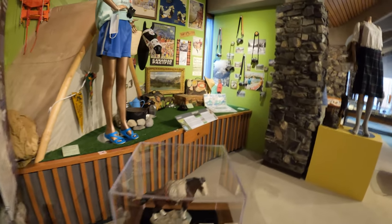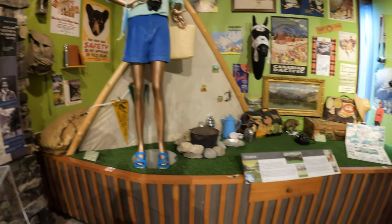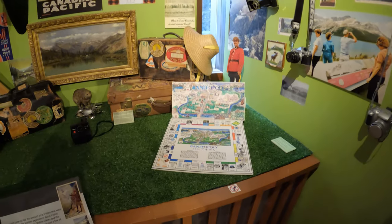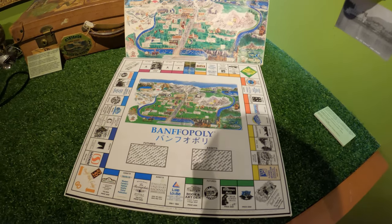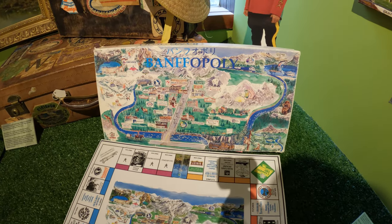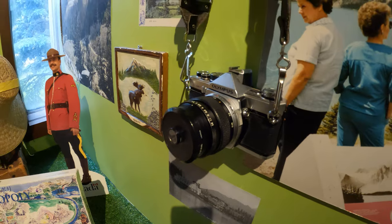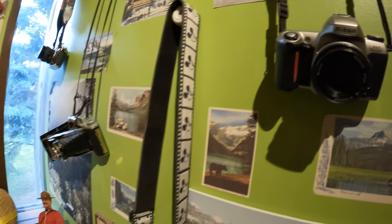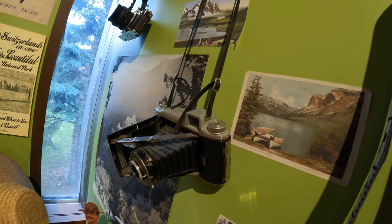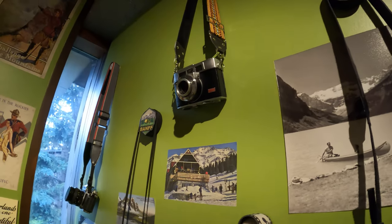We've got some more stuff out here — this looks like it's for tourists coming to Banff. It's all about tourism here. Instead of Monopoly, you've got Banffopoly — looks like a nice game. An old Olympus hanging up, we've got an old Nikon, and I'm not sure if that's a Polaroid or not. We've got a Konica up there and can't see the name on that one.